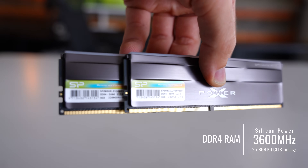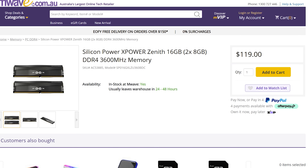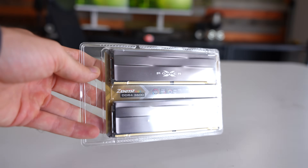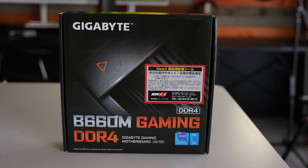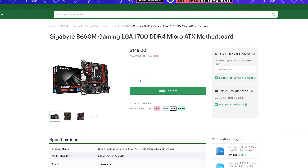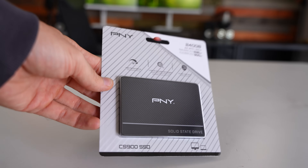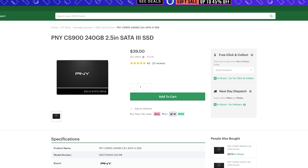For the memory, we're going with 16 gigabytes — two by eight gigabyte sticks of Silicon Power 3600 MHz CL18. It's important to get the best value RAM possible, and DDR4 3600 MHz is the way to go. For the motherboard, we're going with a Gigabyte B660 gaming motherboard — a cookie-cutter solution. If I had more budget, I'd get something like an ASRock Steel Legend and upgrade to 32 gigabytes of memory. For the SSD, we're going with 240 gigabytes. We're cutting it close on budget, so saving on storage is just as crucial as saving on the motherboard.